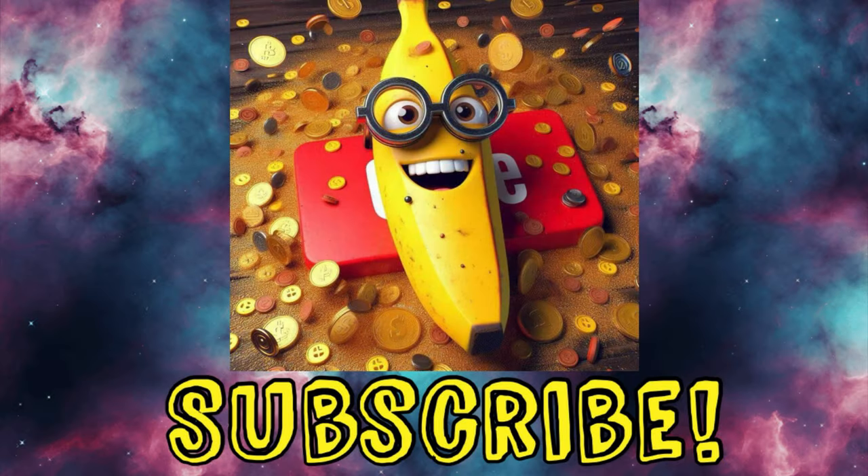If you haven't already, would you please consider subscribing? It would mean a whole lot to me, and I will be bringing you deals every single day. Make sure you click the bell and set the alert to all notifications so you don't miss a deal ever. Alright, let's get back into it.